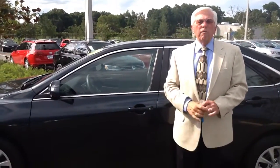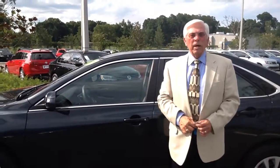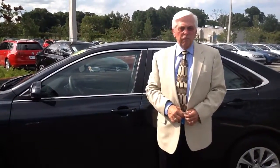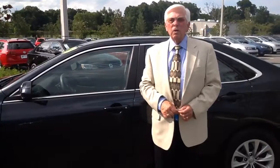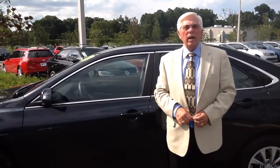For more information on the Toyota Camry or any of our products, please feel free to call me at 352-387-1330. This is Don from Volkswagen Ocala.